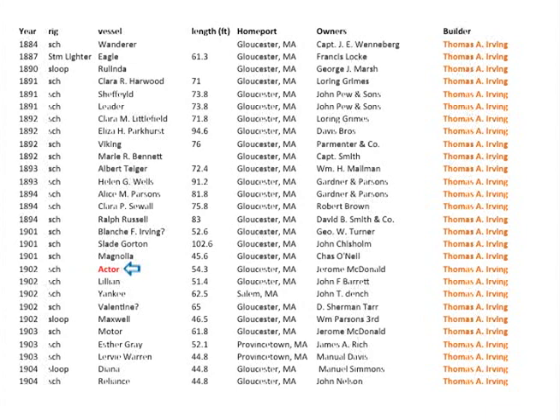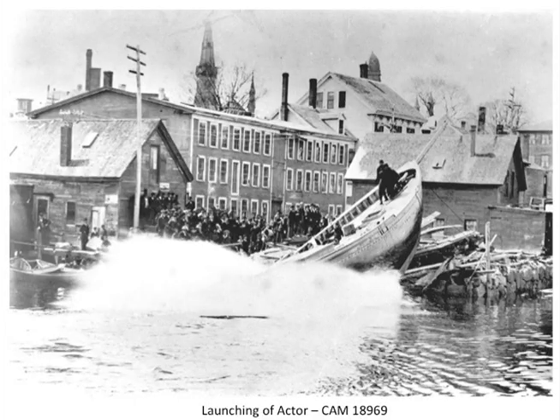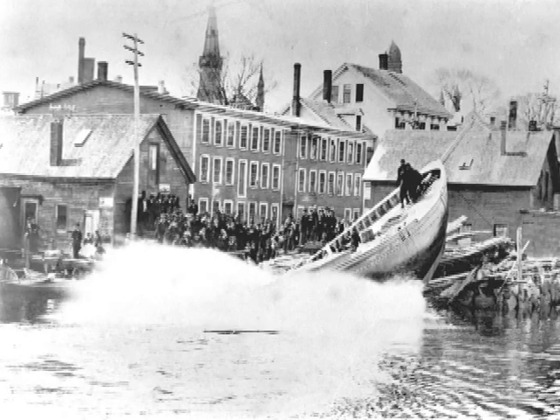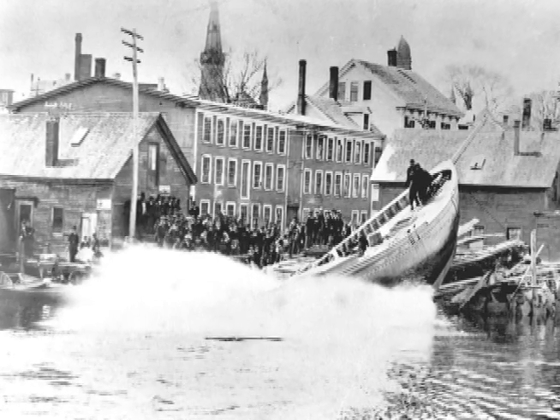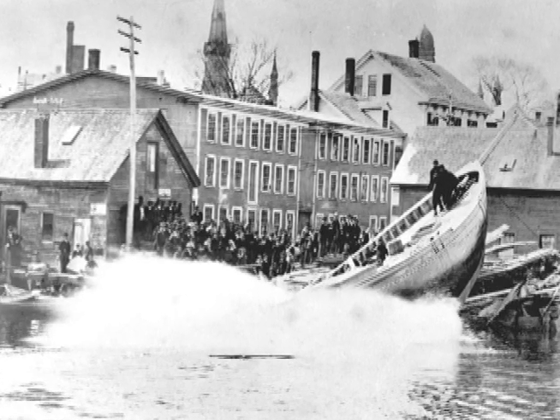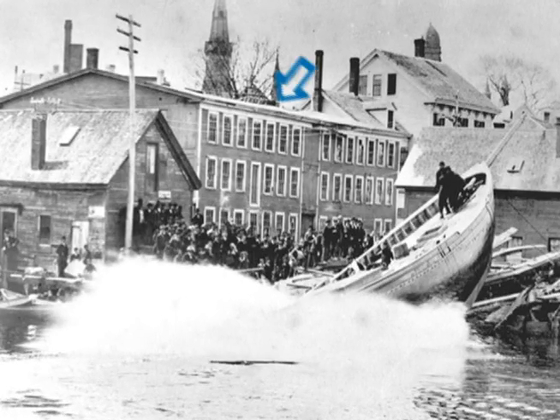Let's look at the Actor, which was built in 1902. Here it is sliding into the water. Whenever these vessels were launched, it was usually a major event — they announced it and lots of people would come down to watch, as they still do in Essex when Harold's ever launching one of his vessels. This building we will see over time slowly get changed — I believe it was remodeled into one of the theaters, not the North Shore Theater but the Olympia Theater. Main Street would be on the other side of these buildings.